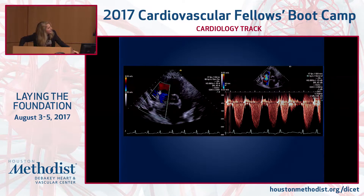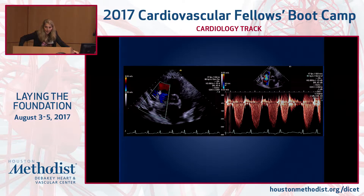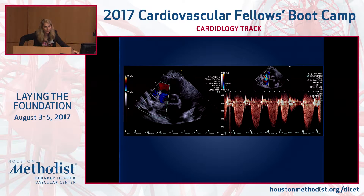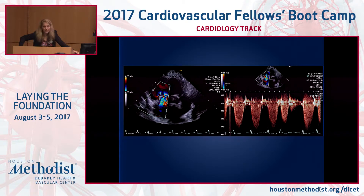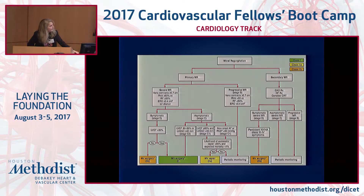Looking at her tricuspid regurgitation, she has quite a bit. We can calculate her PA systolic pressure using the TR jet and the modified Bernoulli equation — peak velocity squared times 4 — and we can see that her PA pressures are elevated, approximately 46 to 50 mmHg.